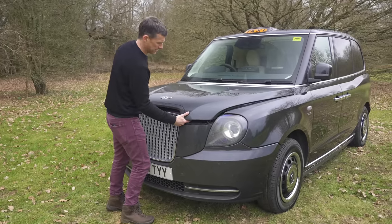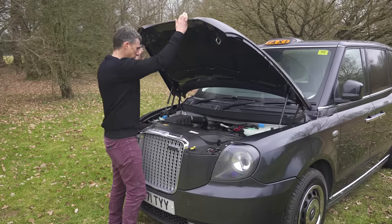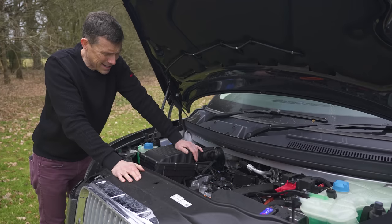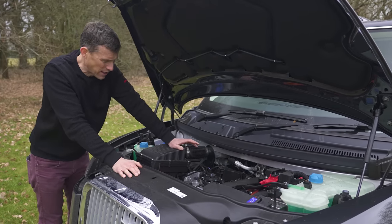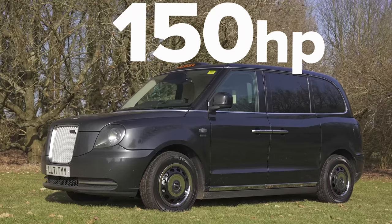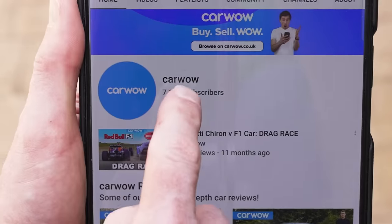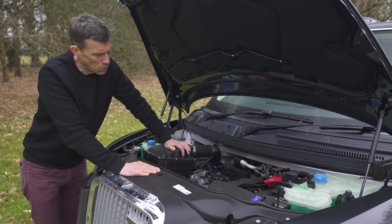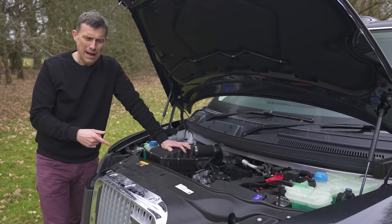Now let's have a look under the bonnet. What we have here is a 1.5-litre turbocharged petrol engine which puts out 90 horsepower. That doesn't actually drive the wheels — it's acting as a generator to charge a 22 kilowatt-hour battery. That battery then powers an electric motor with 150 horsepower mounted on the rear axle. Let's find out what this thing is like to drive.